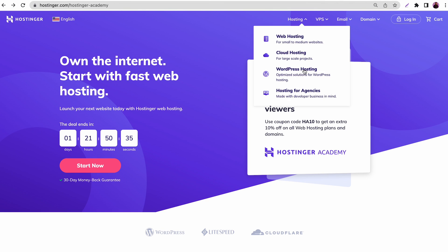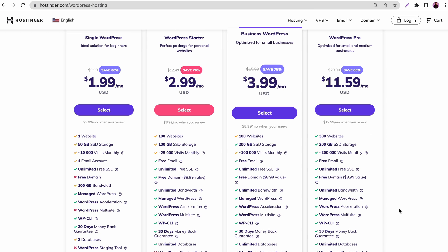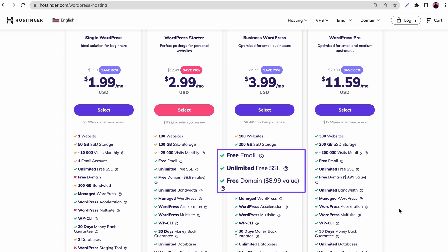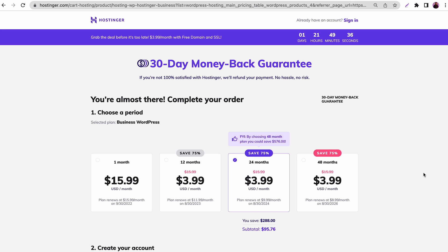First, we'll begin with getting a reliable hosting service for your website. When choosing a hosting plan, check its storage, server features, interface, and support. Also consider what platform you want to use to build your website. In this video, let's build our Amazon affiliate website using WordPress. Hostinger offers multiple WordPress hosting plans that can handle 10,000 to 200,000 visitors per month. To start, I recommend getting the Business WordPress option — this plan can handle up to 100,000 monthly visits, 200 gigabytes of SSD storage, a free domain name, an SSL certificate, and a custom email.